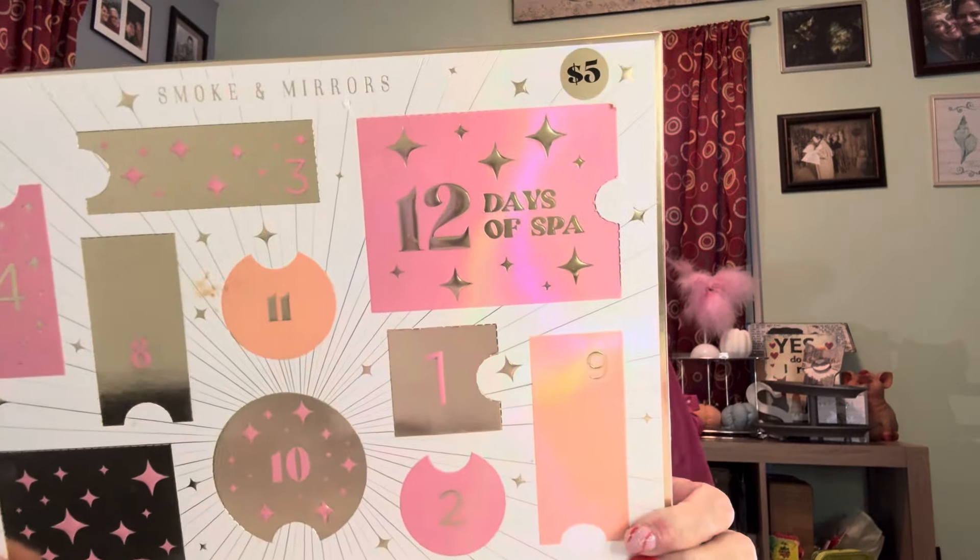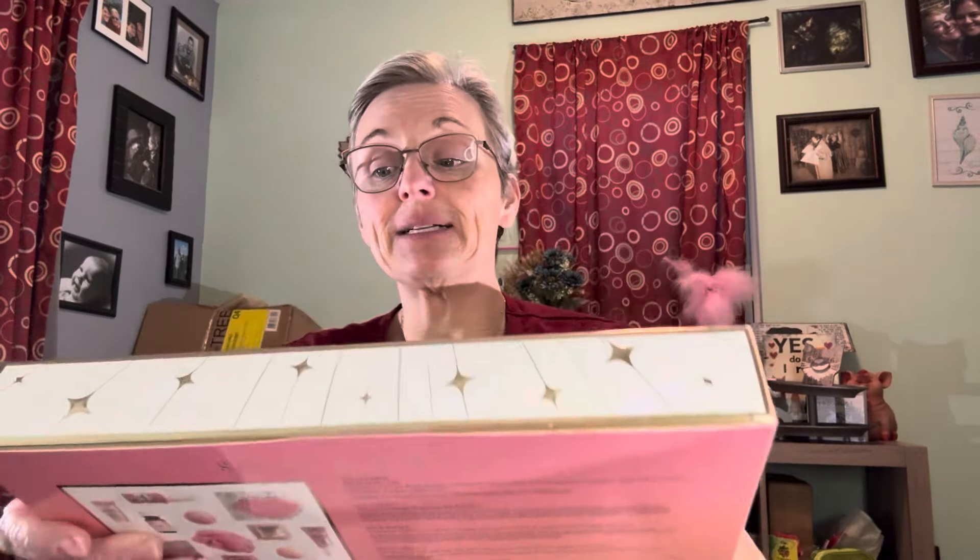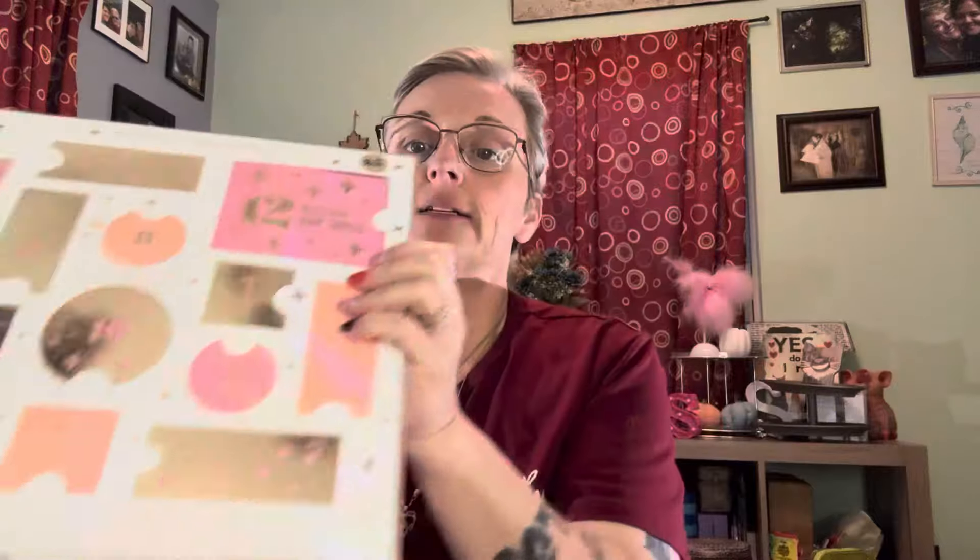Today we're going to do this one — from Five Below, it's called Smoke and Mirrors. On the back it does show you everything you're going to get. I did pay five dollars for this, so I'm not expecting it to be high class or anything. It doesn't tell you what the retail value is, but you know, five dollars — you get what you get.